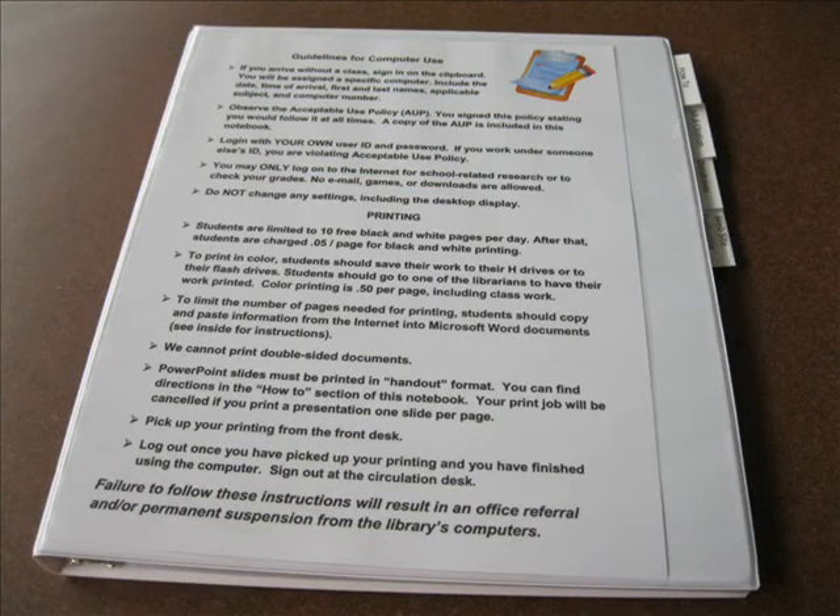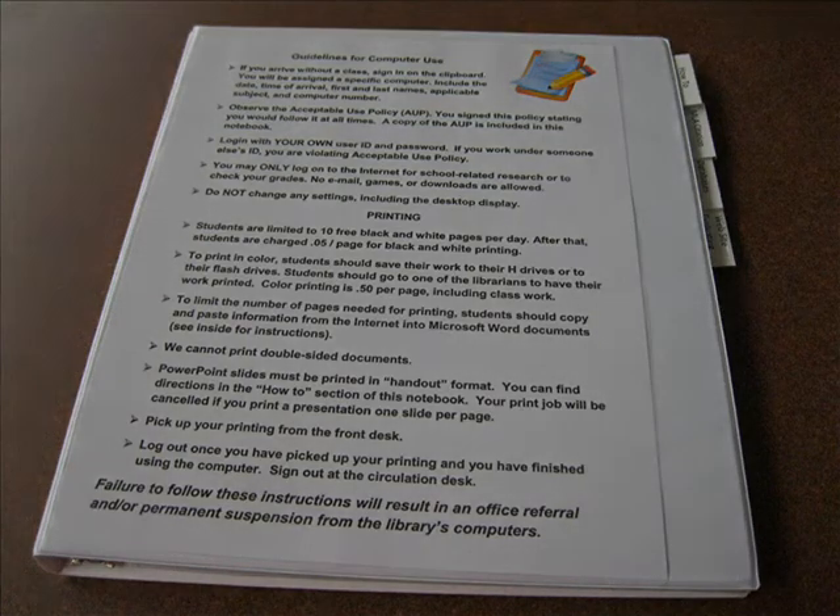There's a notebook beside each computer in the library, like this one, that has more information about research. Take a look at it, or ask your librarian or your teacher for more information.